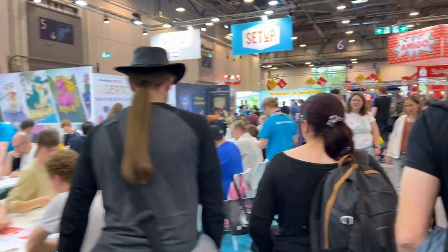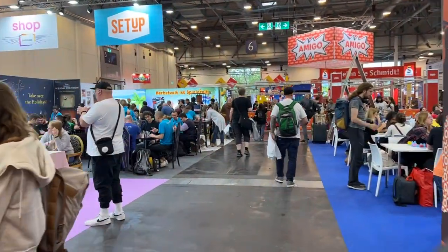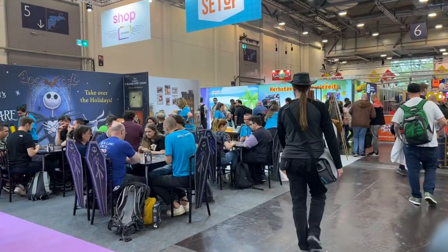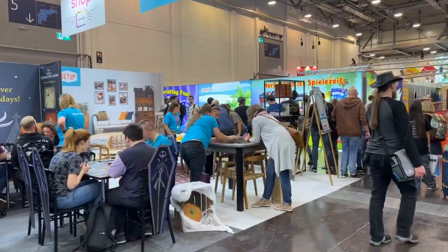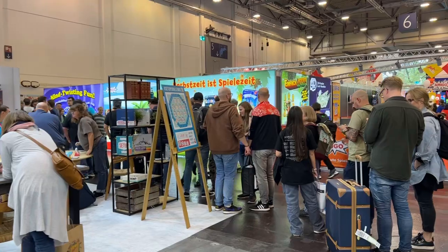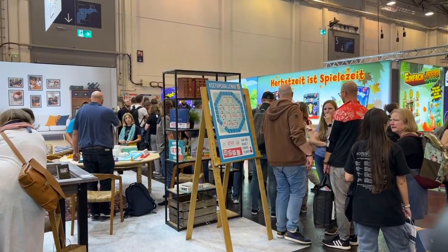Anyway, I think I've given you a feel for Hall 6 — less crowded. This hall is probably going to be mobbed on Sunday. Sunday at the Spiel is essentially family day, so it's the least crowded day in general, but it caters to families. I have a feeling it's going to be crazy on that day.